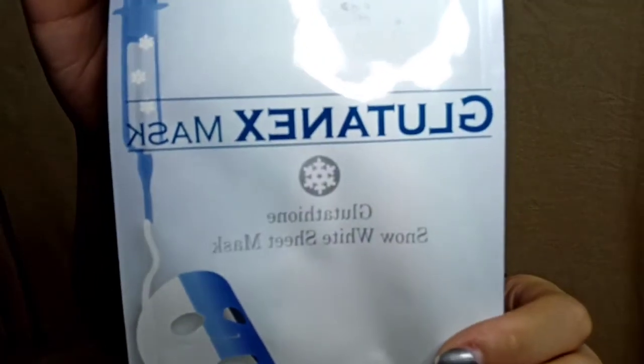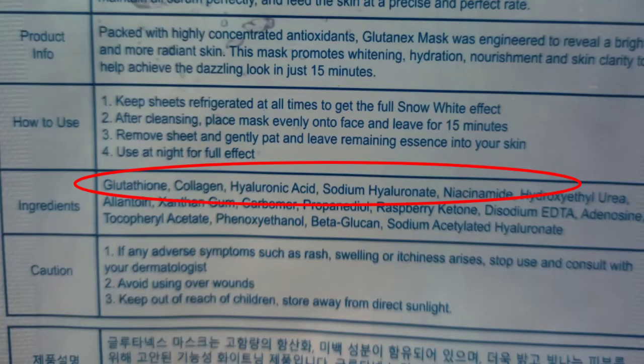So this product is the Glutathione Snow White Sheet Mask. The mask is used once or twice a week. A very, very good thing about this product is that it has glutathione, collagen, and hyaluronic acid.